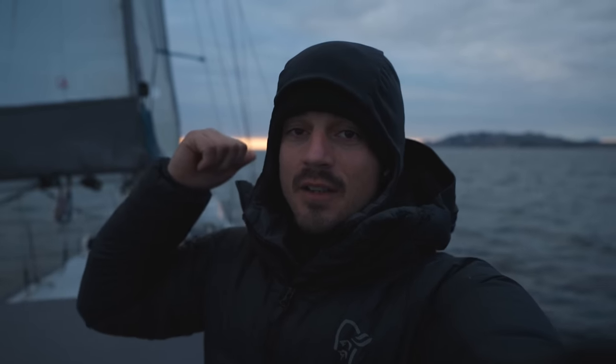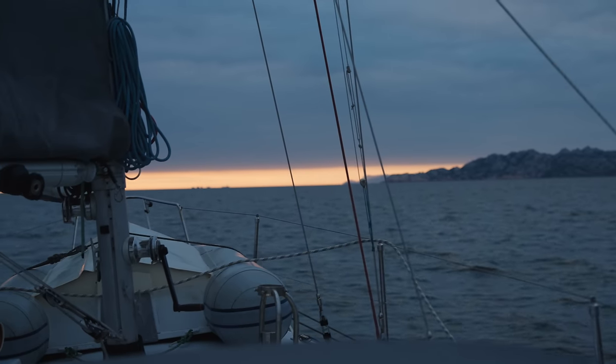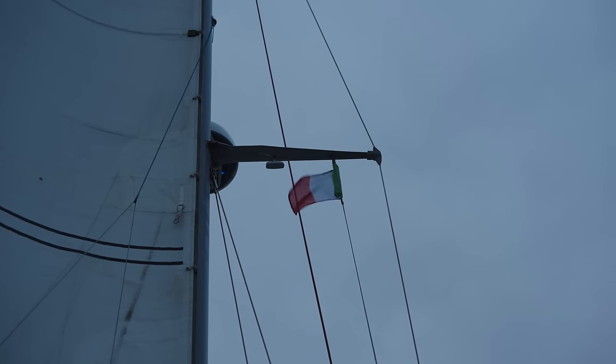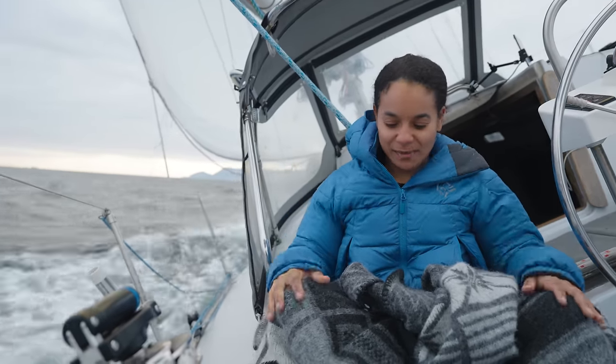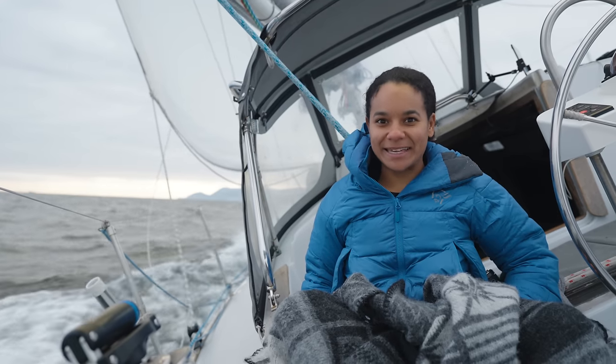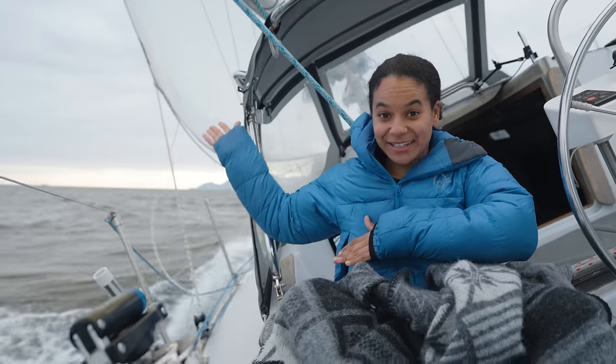We've turned the corner between Corsica and Sardinia and are now heading south toward Olbia. There's a beautiful sunrise behind me. Now that we're more on a beam reach we've put the headsail back out — it's full and we're cruising about five and a half knots, though the wind coming down off the mountains of Sardinia is cold. Today is the last day of our passage to Sardinia, and it's a bit windier. Unlike the mainsail which gives stability, the headsail is basically the driving force pushing us forward when going upwind.